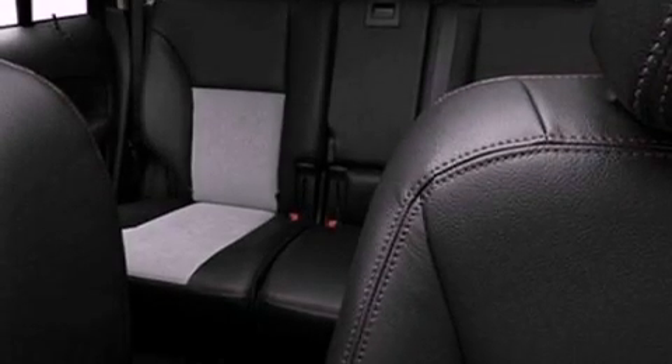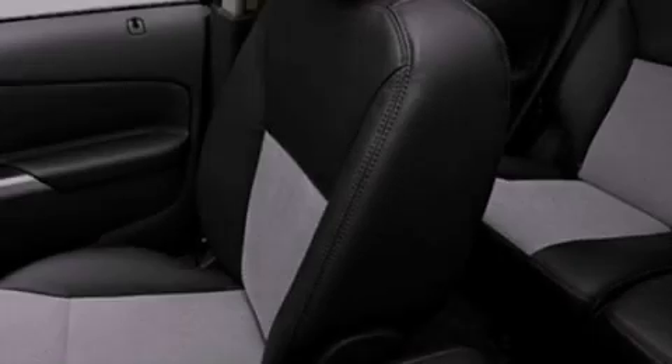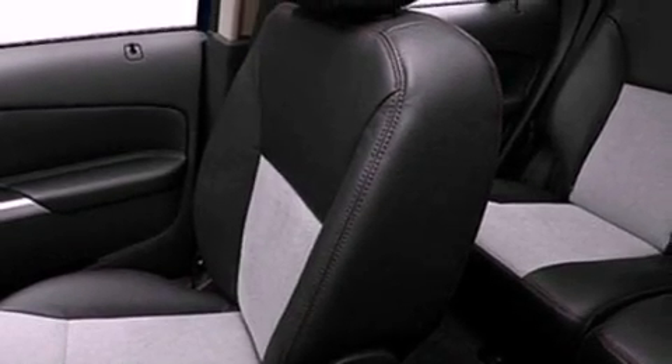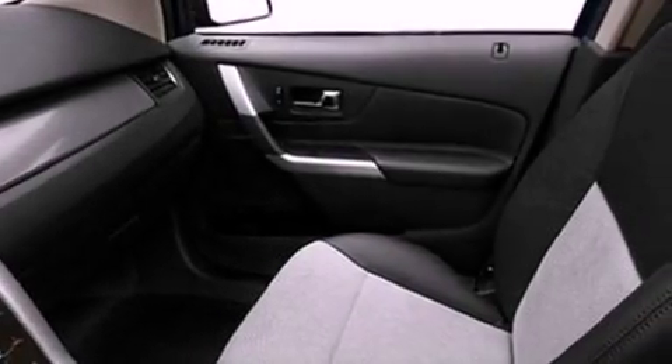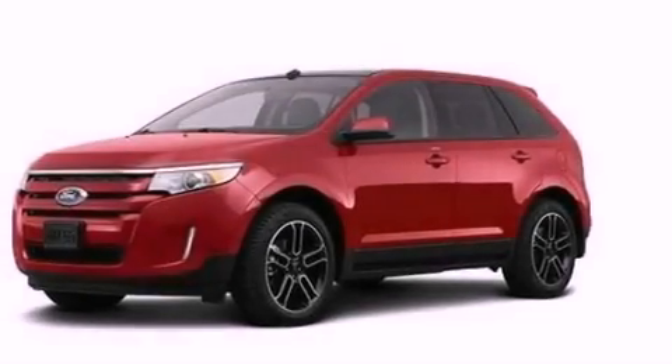Dual power seats, air conditioning, cruise control, a six-speaker audio system, a rear spoiler, an illuminated driver's side vanity mirror, privacy glass, dusk-sensing headlights, heated side-view mirrors, and the leather seats provide great support and create an overall luxurious feel.